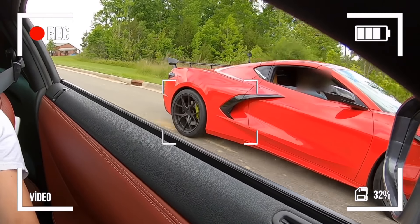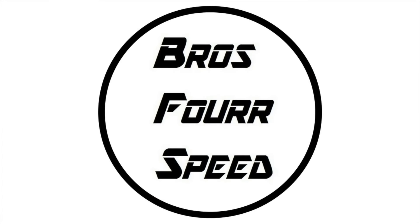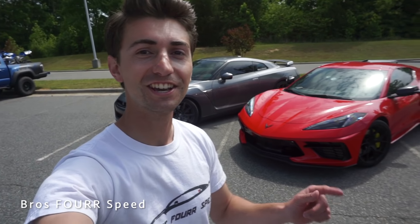Three, two, one, go! What's up guys and welcome back to the channel.